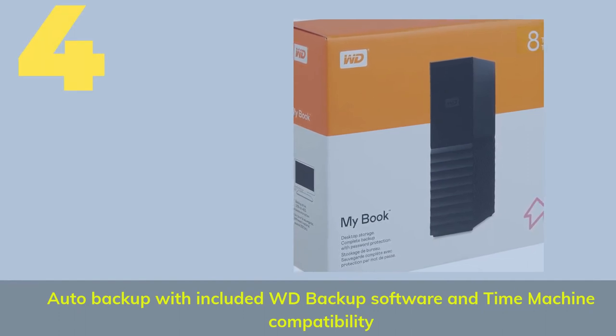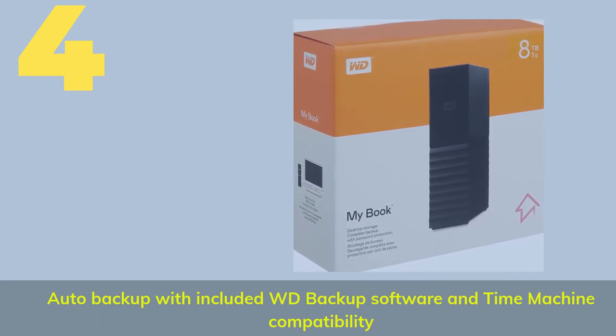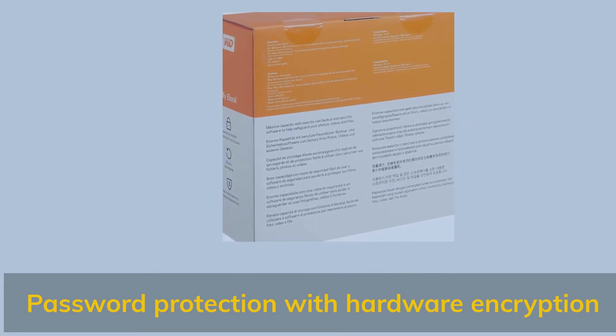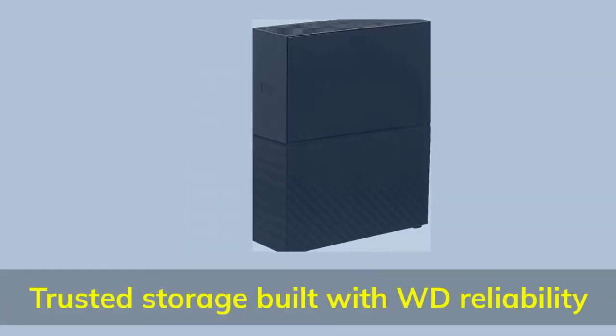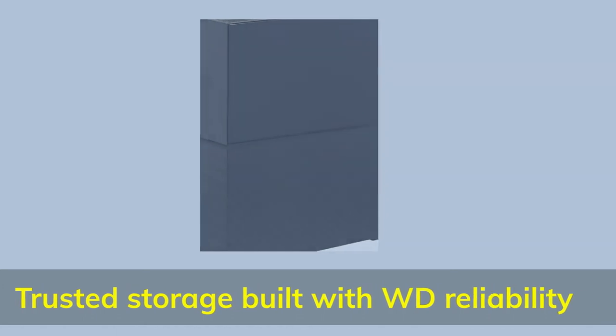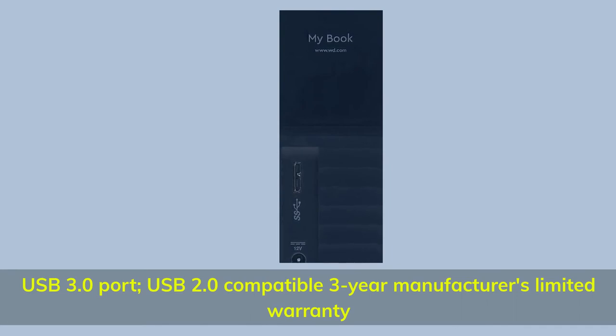Number 4. Auto backup with included WD Backup software and Time Machine compatibility. Password protection with hardware encryption. Trusted storage built with WD reliability. USB 3.0 port, USB 2.0 compatible. 3-year manufacturer's limited warranty.